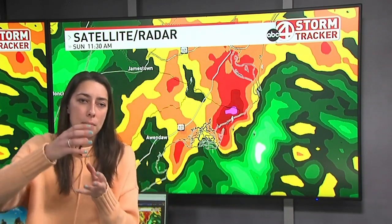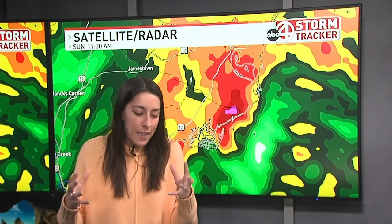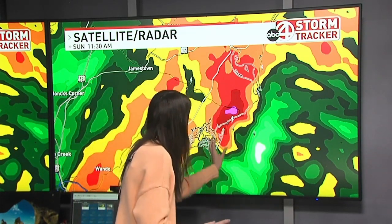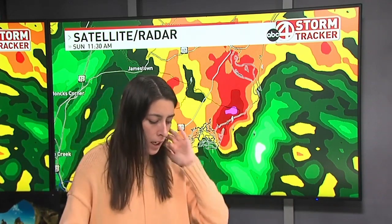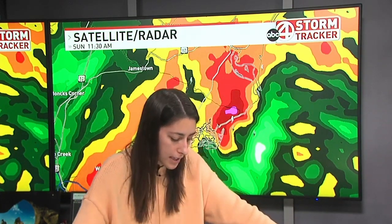Another thing you typically see with these tornado warnings is you'll start to see that bow start to form. My master control guy and I have actually been watching a couple of them this morning start to form, but then they just lose that little bit of energy — the water's just not that warm, it's in the mid 50s. Sometimes you've got just enough strength to add that juice. It's kind of hard to make out, but it's kind of starting to form a little bit of a bow. It's not that classic one you typically see, but still holding on to a little bit of rotation. I'll be curious to see if we hold this until 11:45 — I think they might keep that one.